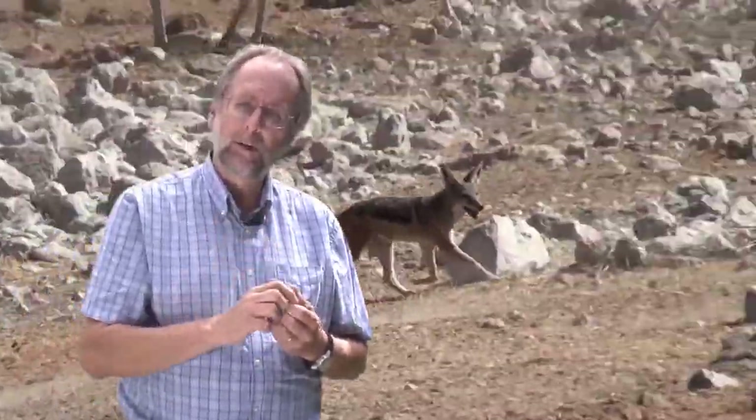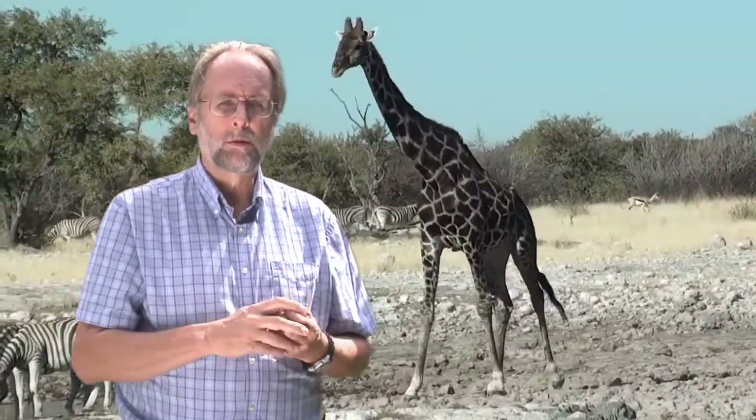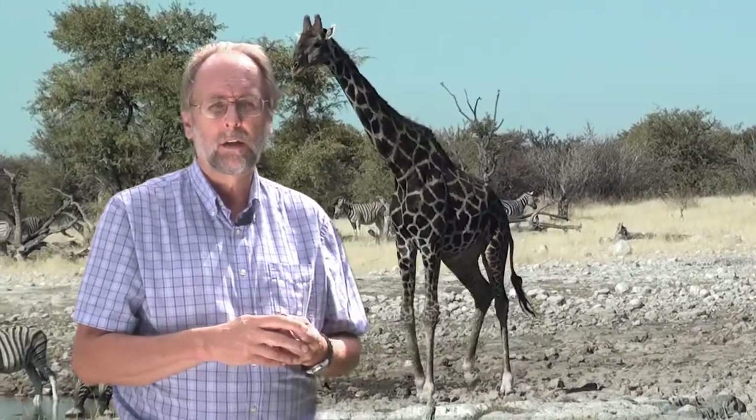Natural selection should produce animals that do this efficiently. Selection's relentless logic is inescapable. Energy spent on locomotion is energy that can't be spent on reproduction. And in evolution, reproduction is the coin of the realm. So we can safely presume that animals, when they walk, should do so in a way that minimizes the energy cost of walking.